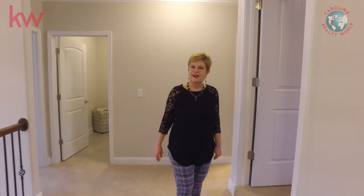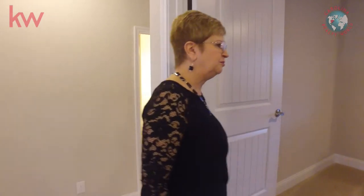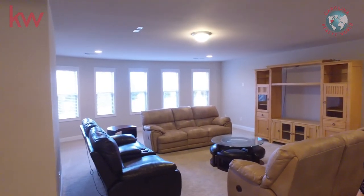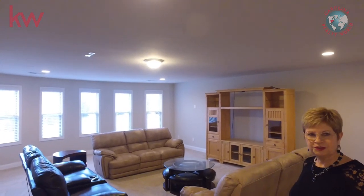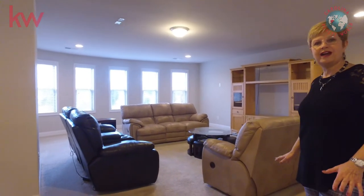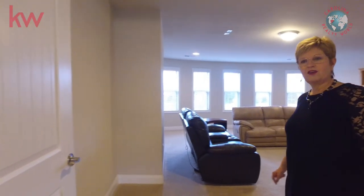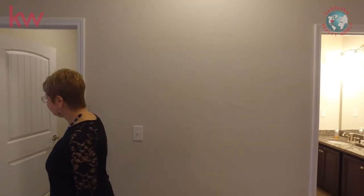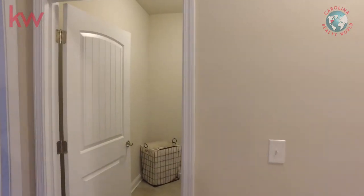Now we're going to check out this awesome bonus room. Imagine having your movie night, game night, kids room, adult time, crafts — whatever it is you want to do in here. It's a great space, and removed from your bedroom so the noise won't keep you awake. Here we have the laundry room — really good size.